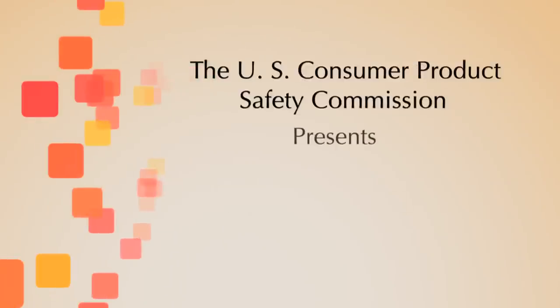That's Recall Roundup. You can find out more about these and other recalls on our website, cpsc.gov. We'll see you next time. Bye-bye.